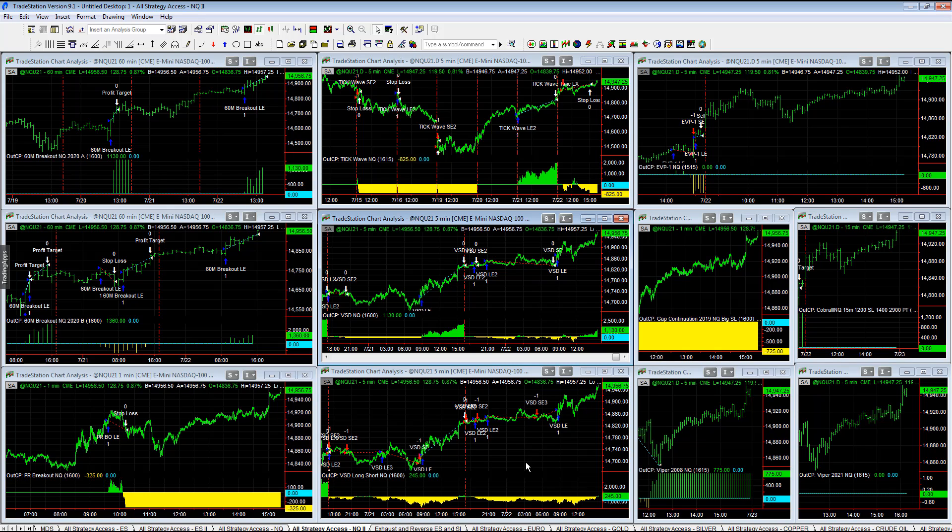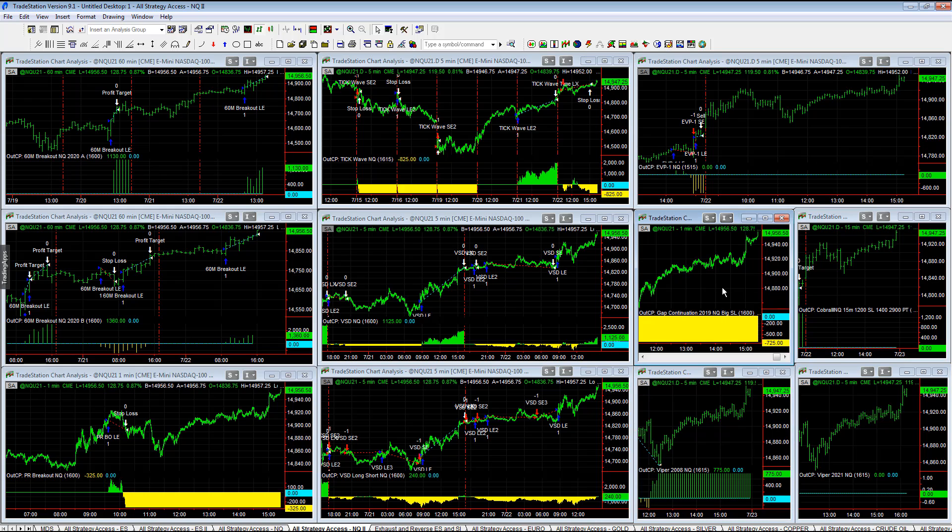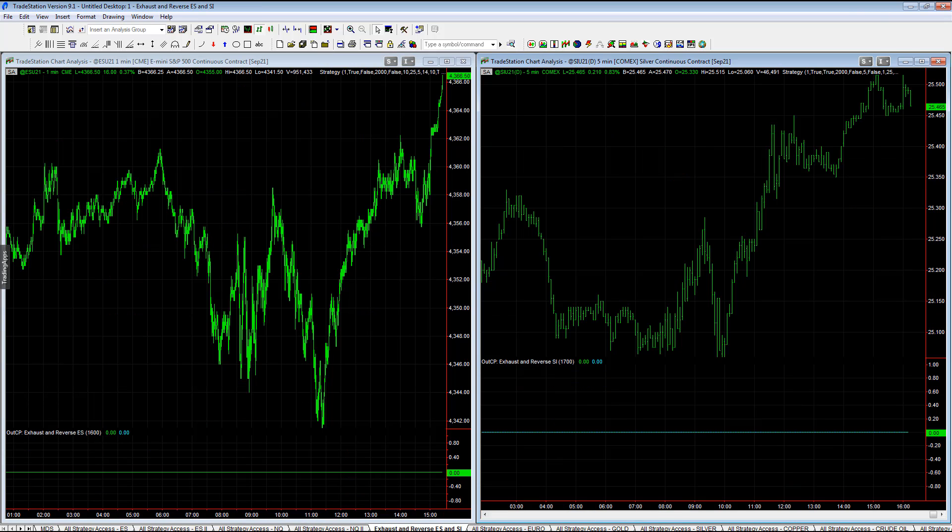VSD long only — VSD long/short is plus 240. You'll notice that the stock index futures used to be closed between 3:15 and 3:30; they now are not closed during that time period, which makes sense. The other futures markets like gold and crude oil are not, so they've changed that. If you see price action between 3:15 and 3:30, that is the new norm. Viper 2008 plus 775, gap continuation 2019 big stop loss minus 725, exhaust and reverse no trades.